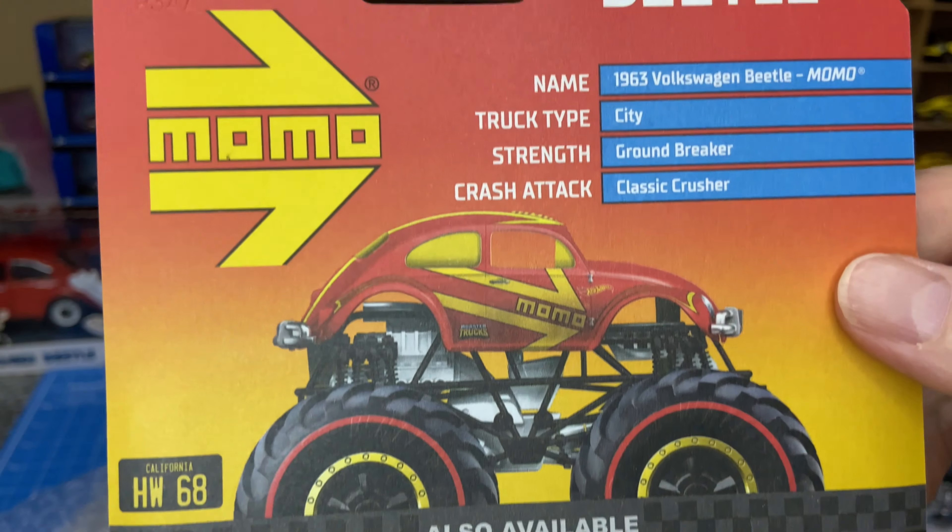Toyota Supra — big favorite here in South Africa, and this is another store exclusive color. Cool, not something I necessarily collect, but this is pretty cool.